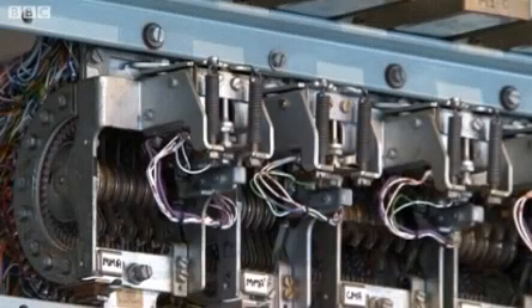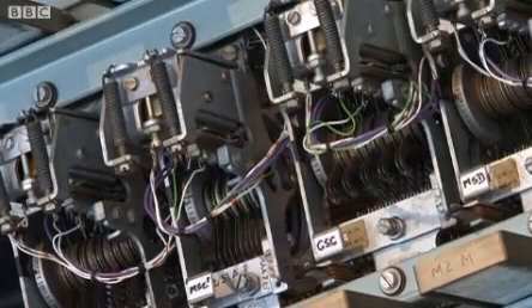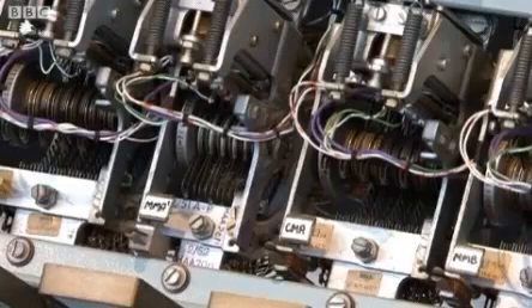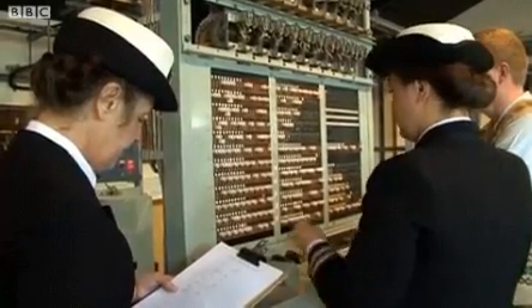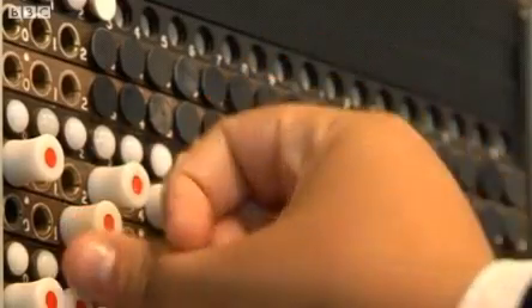The Tunney machine is the last machine in the process of decrypting German high command messages. It's actually the machine which finally deciphers the message and produces the plain text in German. I'm incredulous at the excellent brain power of the people who derived the design of the Tunney machine. The code breaking would have been impossible without that machine. There's absolutely no doubt about that.